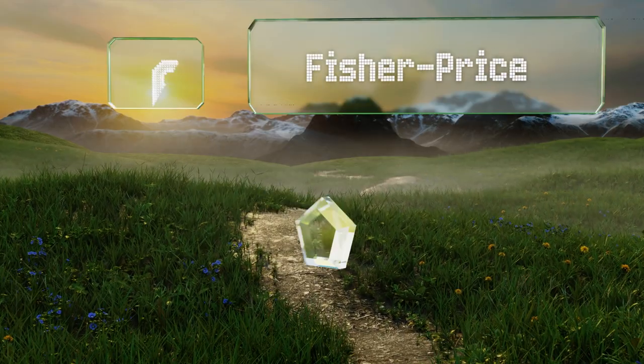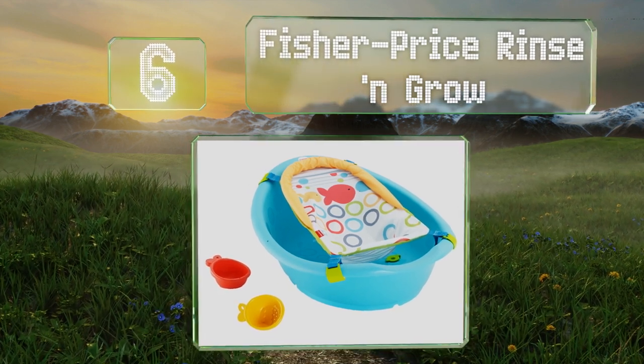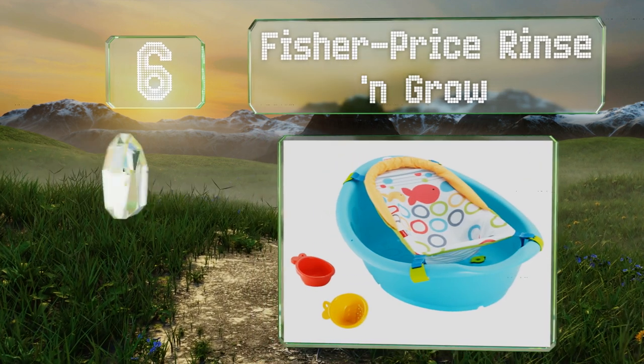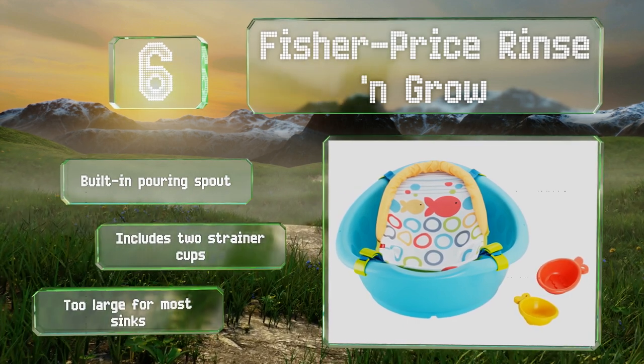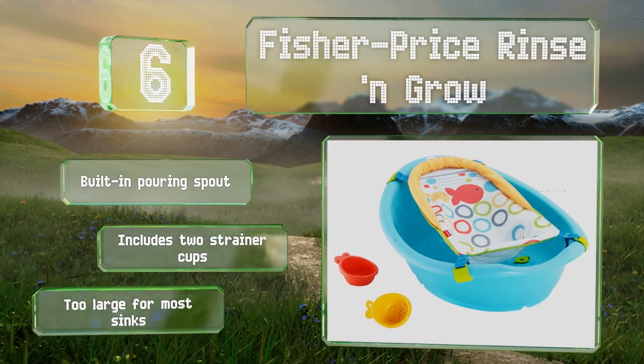Moving up our list to number six, the Fisher-Price Rinse and Grow serves your child from the first few days through toddlerhood. It comes with a removable hammock that keeps newborns in an optimal position for cleaning, then converts to a hanging storage bag for toys once baby outgrows it. It includes a built-in pouring spout and two strainer cups, however it is too large for most sinks.